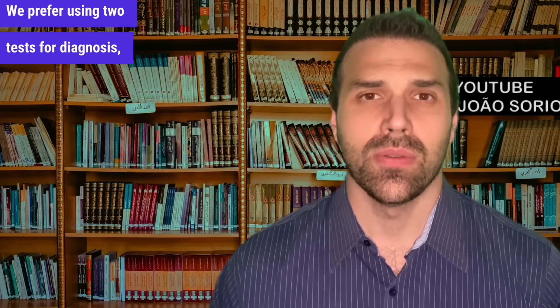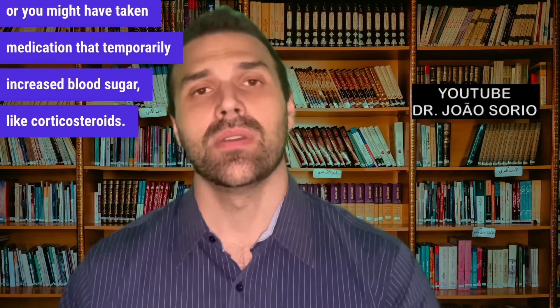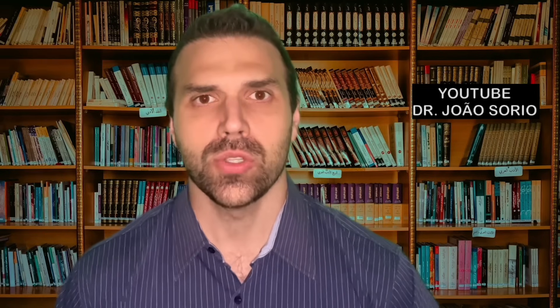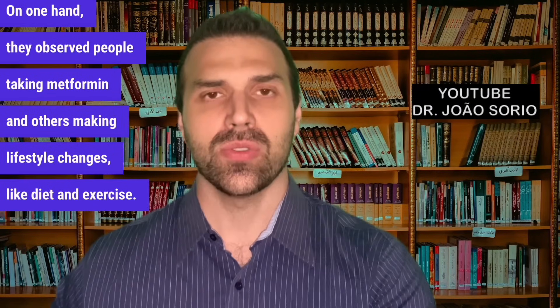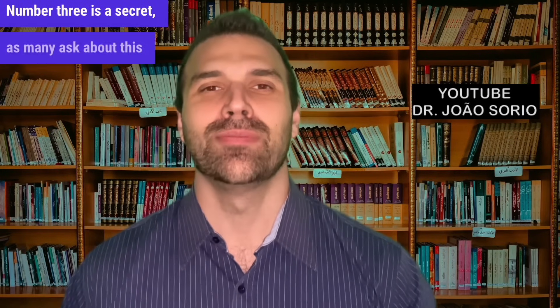We prefer using two tests for diagnosis because sometimes a mild flu or medication like corticosteroids can temporarily raise blood sugar. So we prefer testing on two separate occasions. Can metformin be used at the prediabetes stage? There was a study that looked into this. The group that made lifestyle modifications — diet and exercise — performed better. Metformin isn't typically used preventively; the best approach is addressing the root cause of prediabetes.